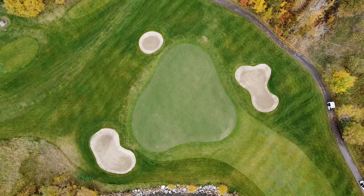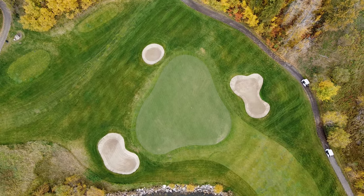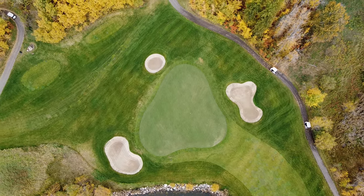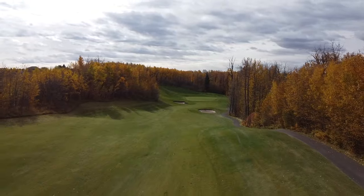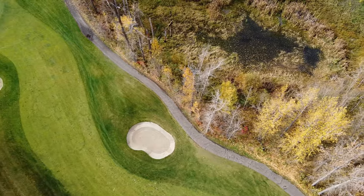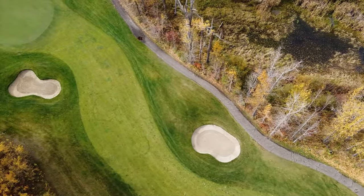Looking at this course on paper, from the back tees all three nines have a rating around level par, and the distance is approximately 3,300 to 3,400 yards for par 36s. To me, it's a good balance between challenging holes and shorter par 4s where you can play the risk-reward game.